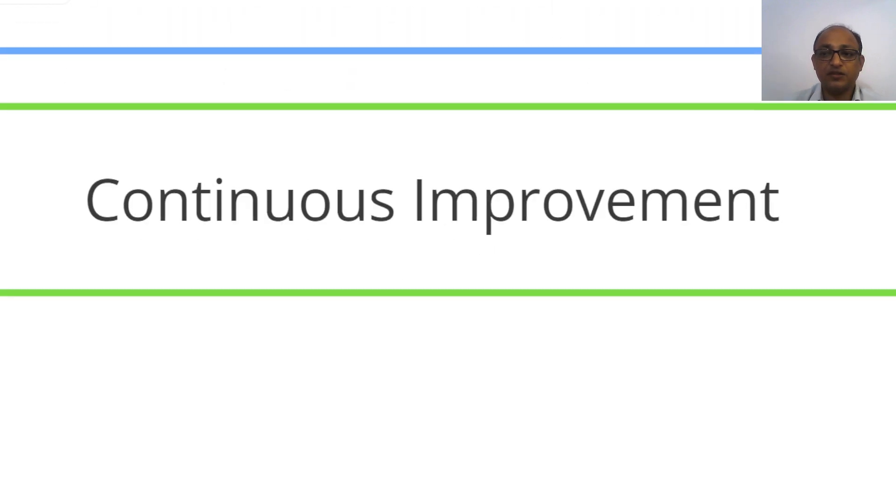Another critical principle is continuous improvement. You need to constantly focus on all the aspects mentioned and all points of patient interaction in your clinic or hospital. Look at all areas diligently and figure out the scope of improvement. Constantly ask yourself: how can I improve patient quality? How can I improve patient clinical outcomes? You need to keep asking these questions.